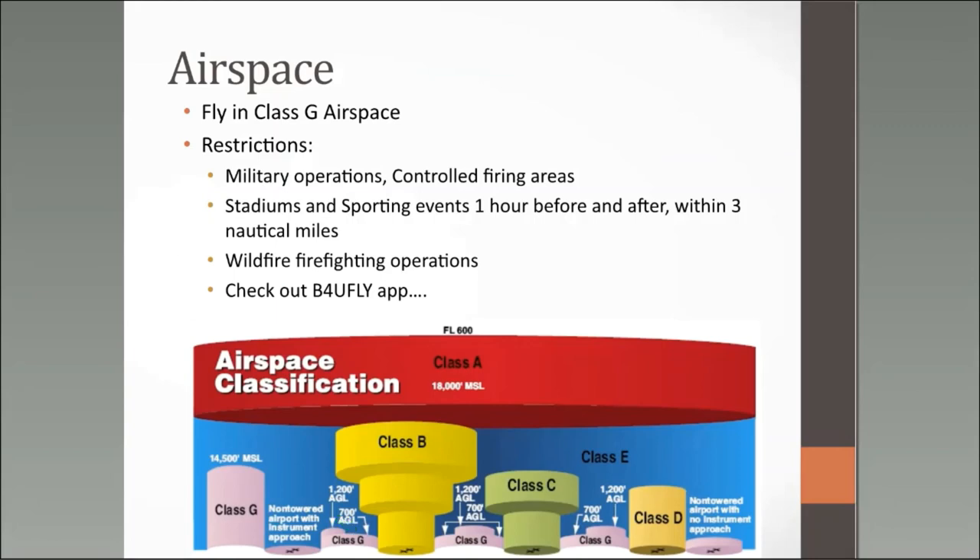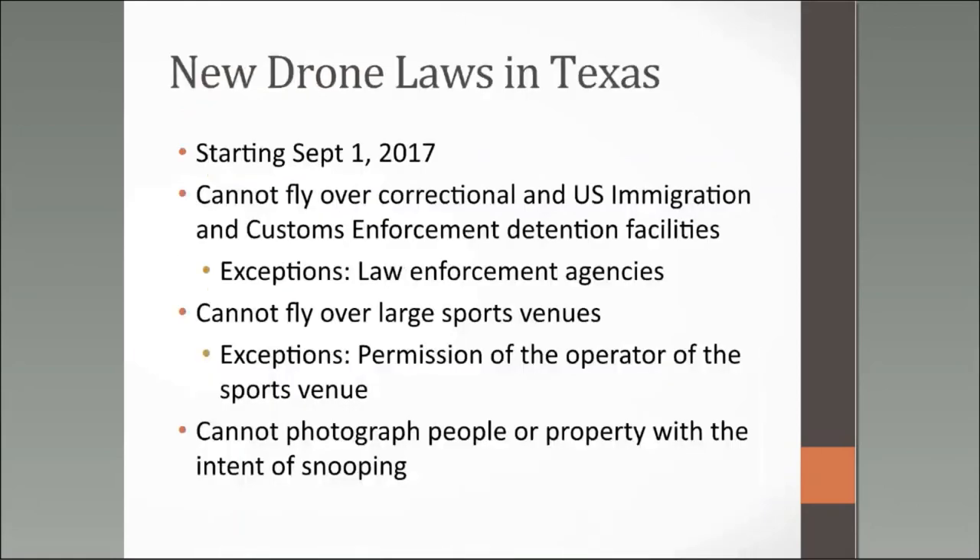Other restrictions include military operations and controlled fire areas, depicted on charting maps. You cannot fly at stadiums or sporting events one hour before or after or within three nautical miles. You cannot under any circumstances fly during a wildfire firefighting operation — planes are being brought in to drop material and a drone in the way is dangerous. You can fly during a prescribed burn, however. Check the 'Before You Fly' app before flying as a hobbyist, and skyvector.com for more detailed charting information.